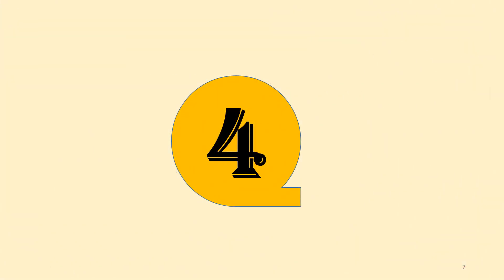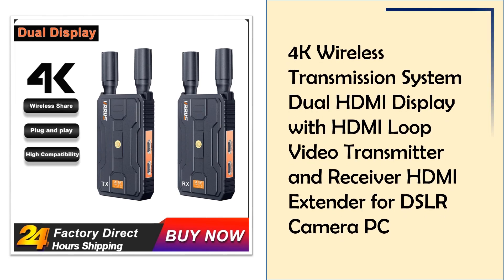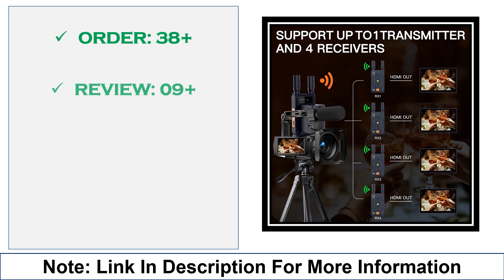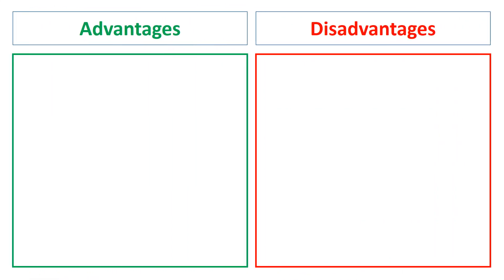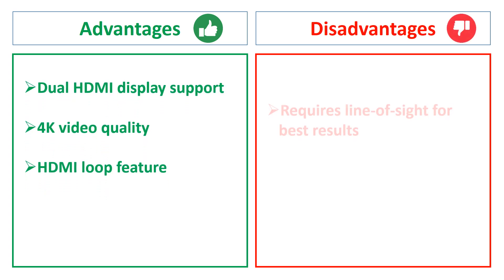At number 4: the 4K Wireless Transmission System with Dual HDMI Display. Perfect for professional and dual display setups, this system offers 4K resolution and HDMI loop functionality. It enables users to broadcast from DSLRs, cameras, or PCs, providing versatility for both live streaming and monitoring. Advantages: dual HDMI display capability, HDMI loop feature, high-resolution 4K streaming. Disadvantages: bulky for portable setups.